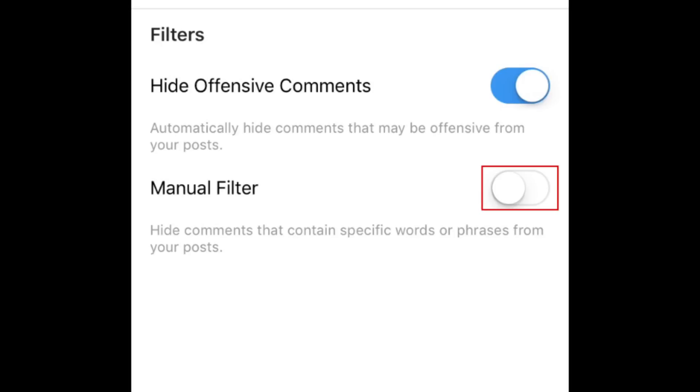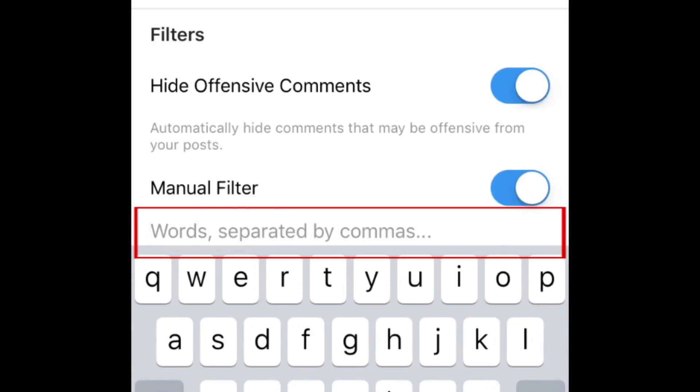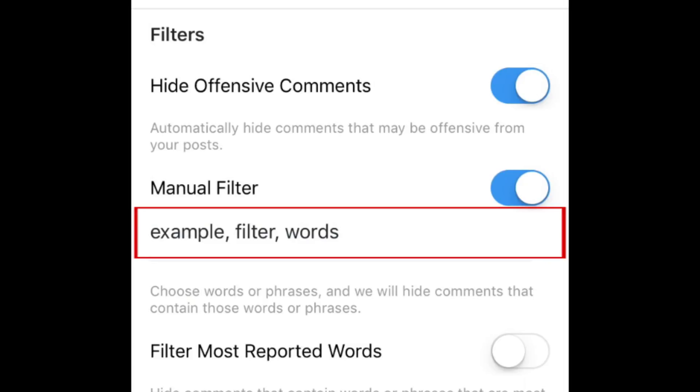If there are specific words that offend or trigger you, you can turn on the manual filter to hide comments containing those words. To do this, tap the switch labeled Manual Filter. Then tap the text box and type in the words you want to filter out, separated by commas. Any comments left on your post containing any of these words will be filtered out.